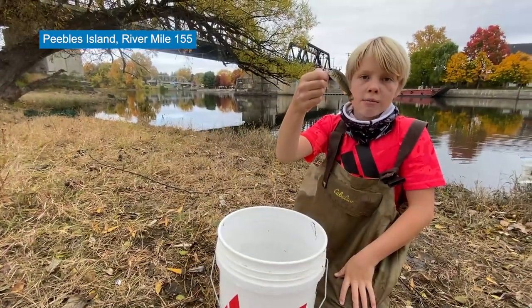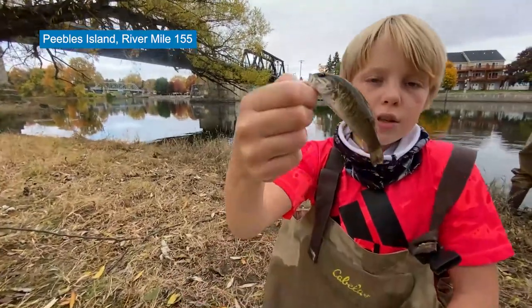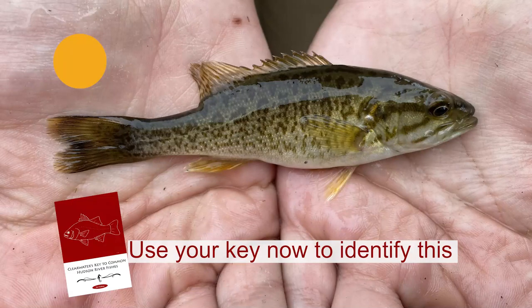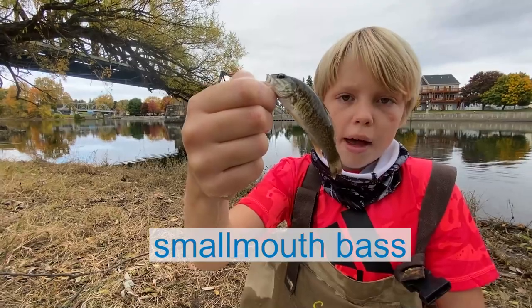We're here at Peebles Island, Mohawk River. We just went seining and we caught this beautiful fish. Can you guess what it is? It is a smallmouth bass.